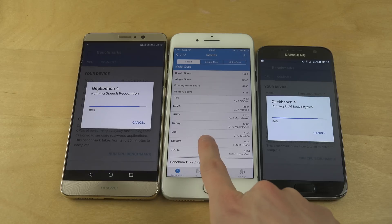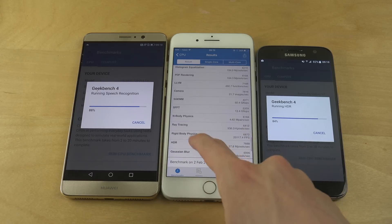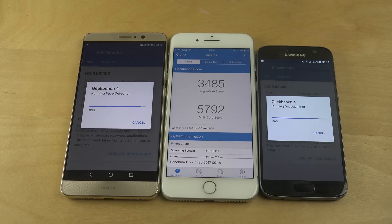We're very close to finishing on the other two phones. I'm really curious what the HiSilicon 960 score is going to be, because from what I've read online it should be a good competitor to Samsung's Exynos chipset. Let's see.